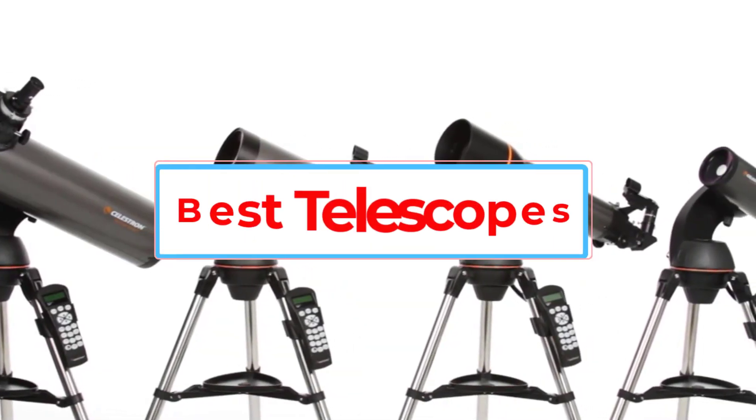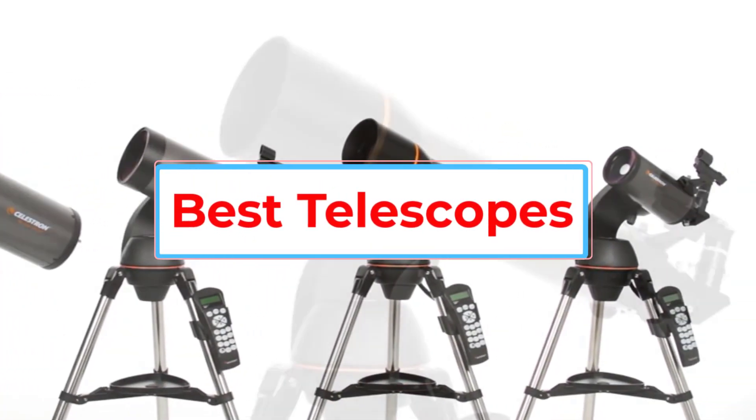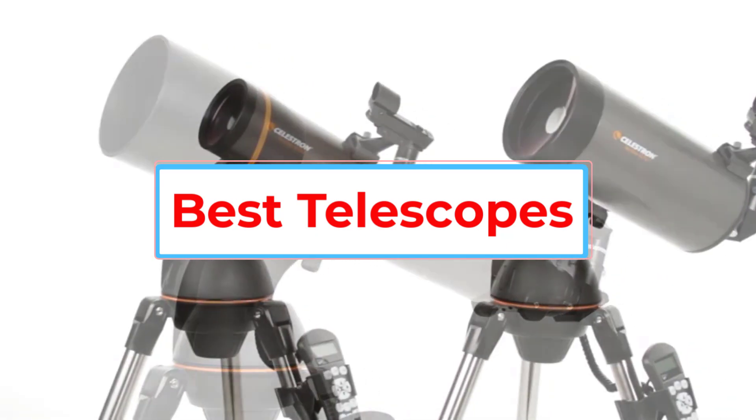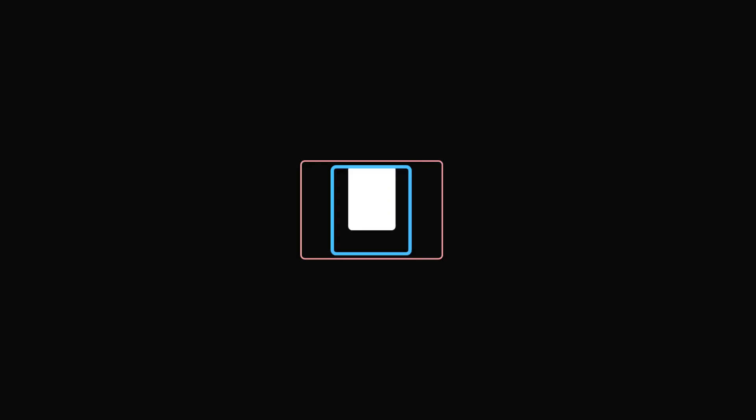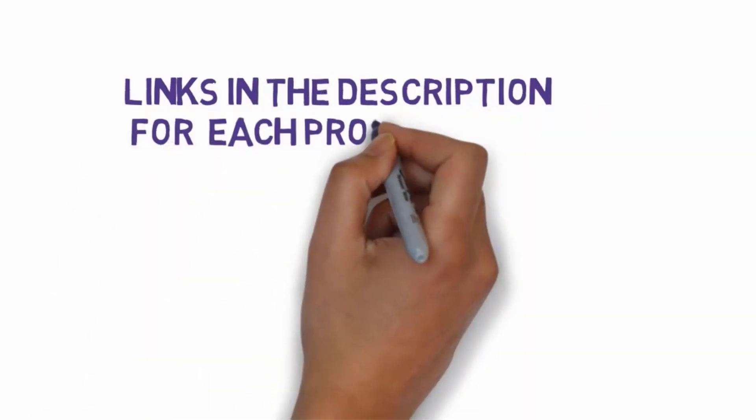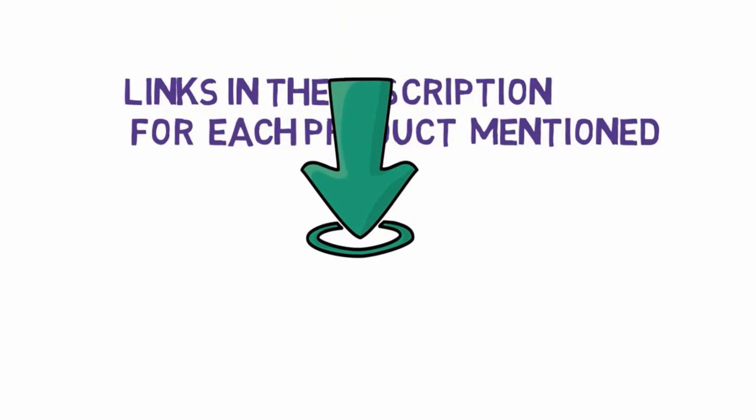Are you looking for the best telescopes? In this video, we will look at some of the five best telescopes on the market. Before we get started, we have included links in the description, so make sure you check those out to see which one is in your budget range.